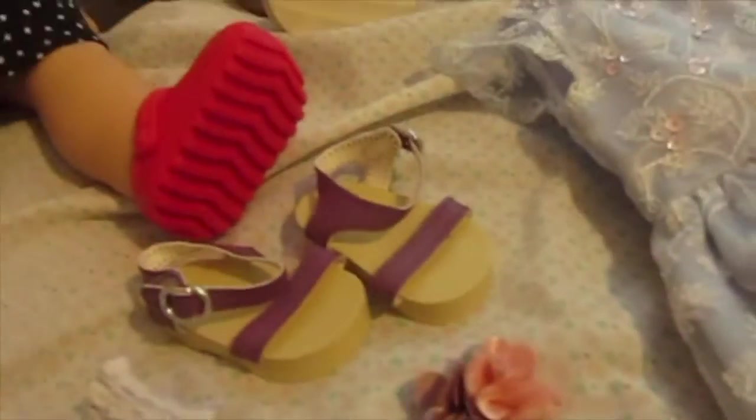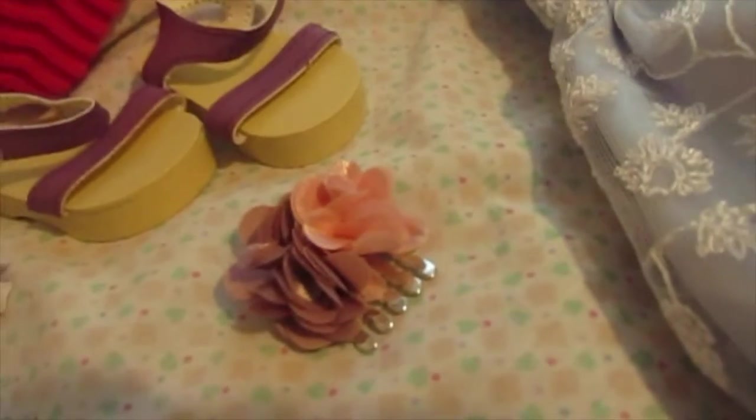It's her bridesmaid's dress. And these are her meet sandals, and this comes with the doll.